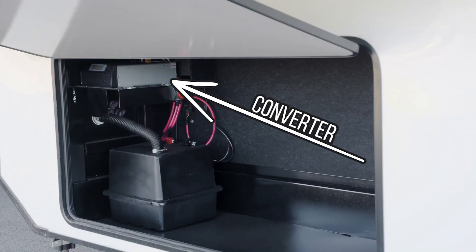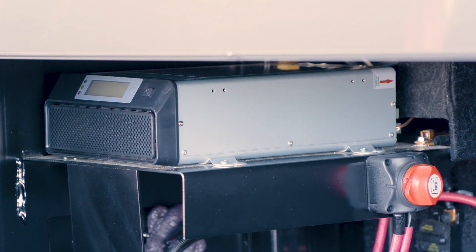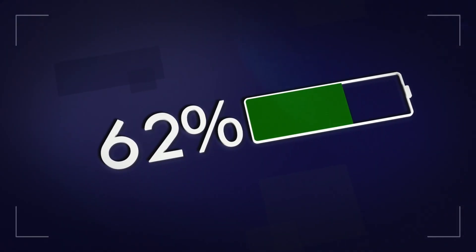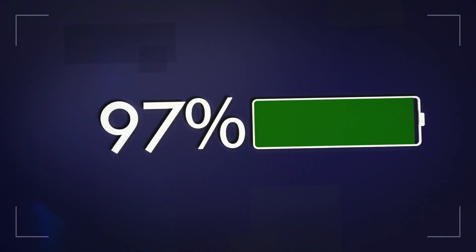Your unit is also equipped with a converter. When the shoreline cord is plugged into a campground or other appropriate receptacle, this device converts 120-volt electricity into 12-volt electricity. The converter is also equipped with a battery charger, which provides a slow, low amperage charge — or trickle charge — to your battery as long as the shoreline is plugged into a power source.